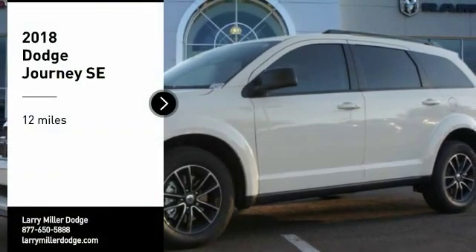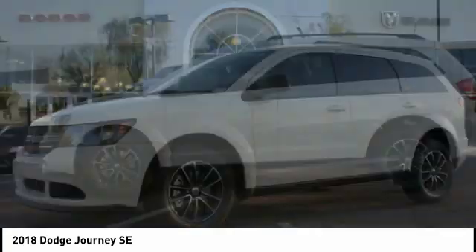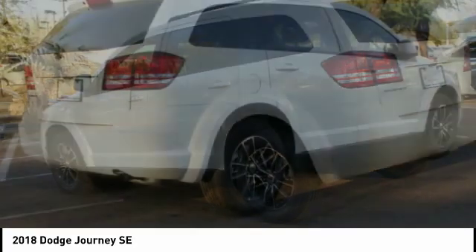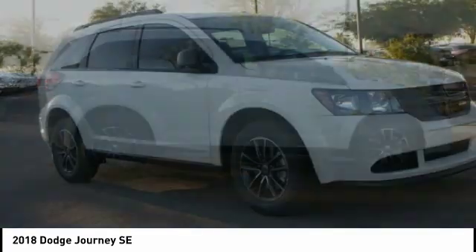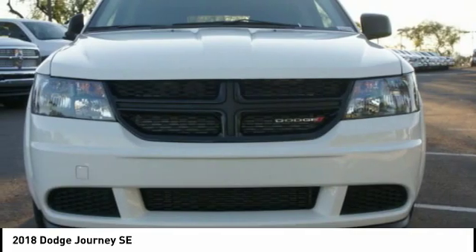We are pleased to show you the 2018 Journey. Dodge Journey combines the practicality of an SUV with the comfort of a car, all while boasting a style all its own. The Journey's optional third-row seat, along with innovative features like a chilled beverage cooler and in-floor storage bins, make it a good and affordable alternative to a traditional minivan.